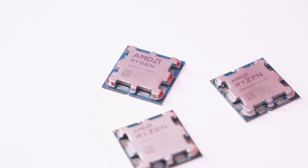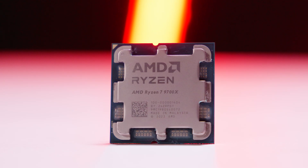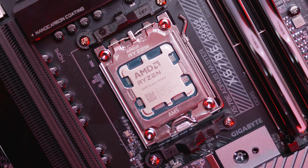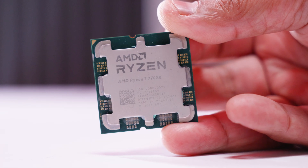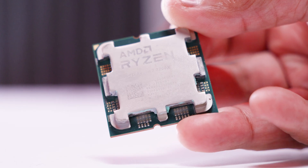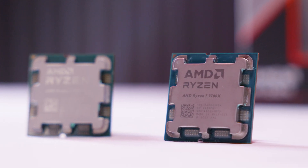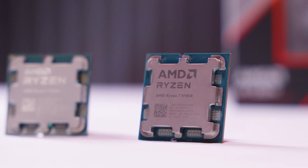Let's talk Ryzen 9000 and Zen 5 and all the performance. We decided we wanted to cover the CPU we thought would be the most interesting: the Ryzen 7 9700x. The reason is fairly simple — the Ryzen 7 7700x was one of the more interesting Zen 4 parts, and the 9700x shares a lot of similarities, except the 9700x is a 65-watt part, not a 105-watt part like the 7700x.